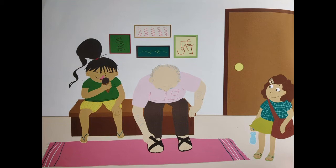Next question: what is in front of the sofa? In front of the sofa I can see a rug. What color is it? It is pink in color. Great!